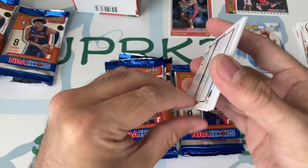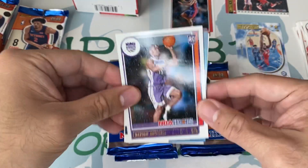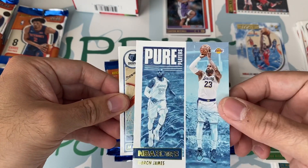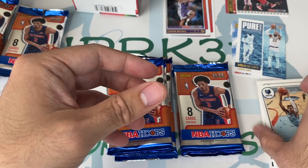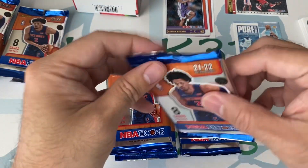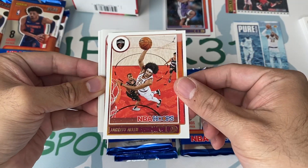Maybe Panini isn't putting many rookie cards in this one. Josh Richardson. Here comes another De'Bion Mitchell. LeBron James. Ja Morant. What do you guys think — do you think Ja is going to make NBA first team this year? Maybe he'll get a late run and try to be in the MVP conversation also.